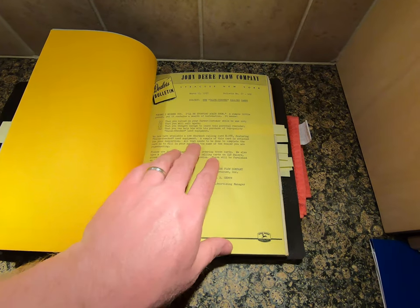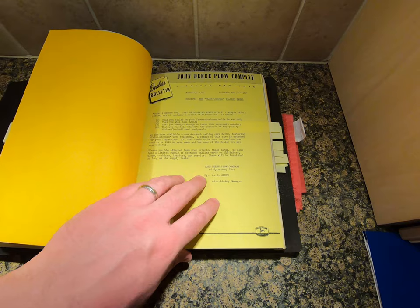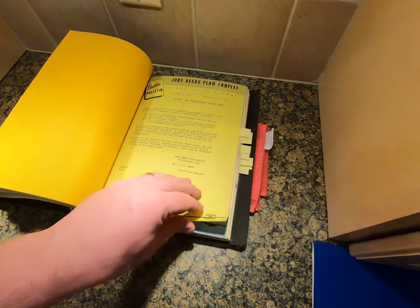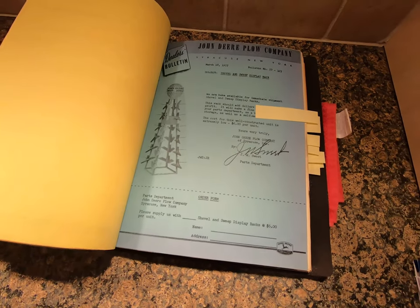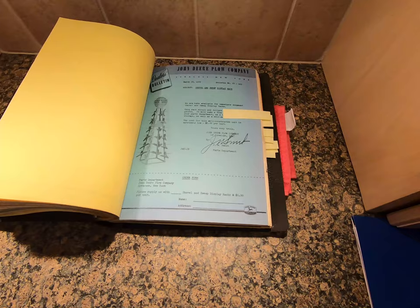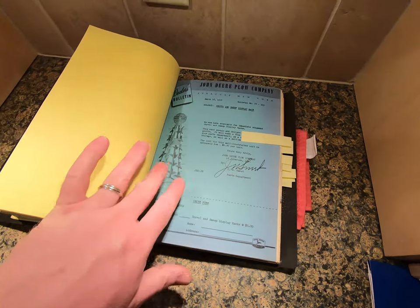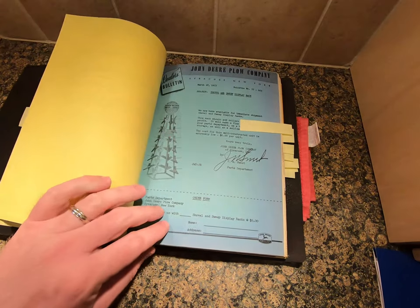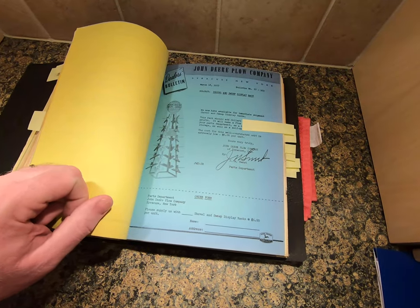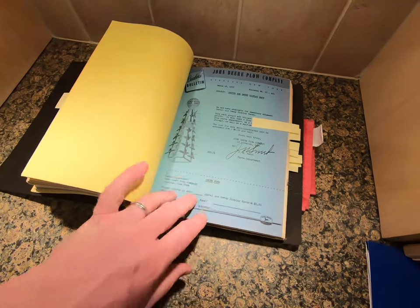Next up is a new value-check calling card - 'Sorry I missed you, I'll be stopping again soon' - with new doorknob calling cards available. Then there's the shovel and sweep display, which I think is just a sweet, absolutely fantastic display. The funniest part is the cost for this well-constructed unit: extremely low at six dollars per unit. Now if you wanted to buy one of these today, it'd probably be $500 to $1,000 in really good condition. The masonite boards typically sell for around $200 to $400 - about $300 on average. But yeah, six bucks - love to see that.